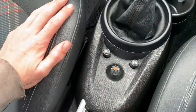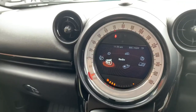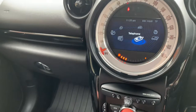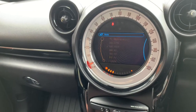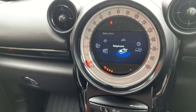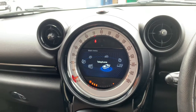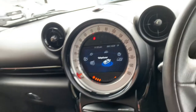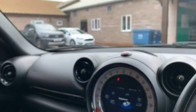All of this is controlled by a three-button setup with a scroll wheel, plus other buttons to show options for what you're currently listening to, and a main menu button. There's also an AUX and USB input just underneath the handbrake, so there's a wide range of media connectivity.